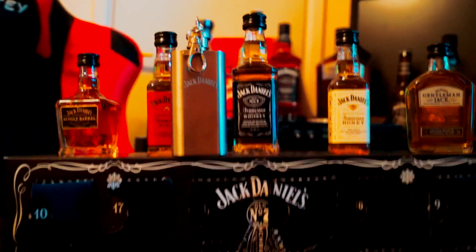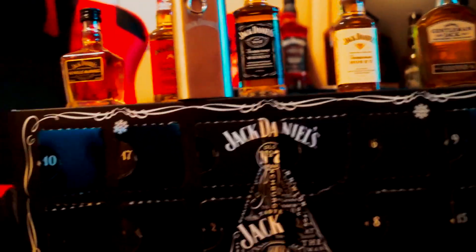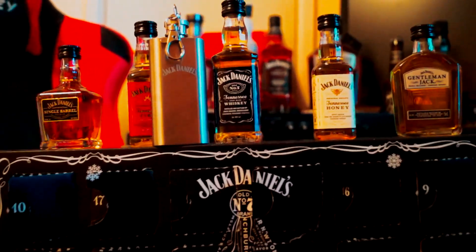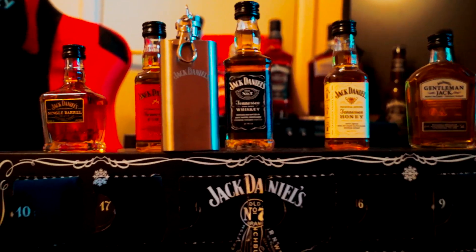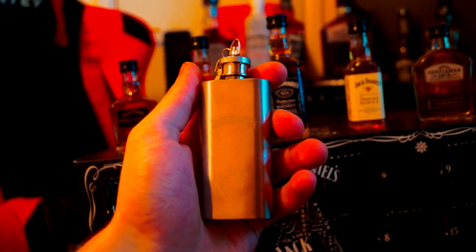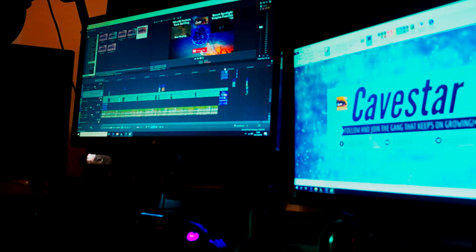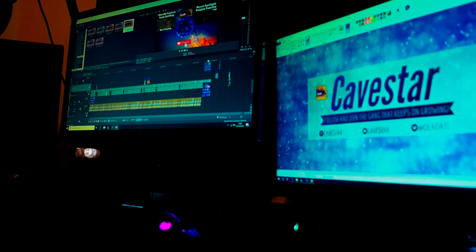I've not got one of those. I've got a hip flask that's Jack Daniels, but it's in one of the boxes at the moment because I've just moved, so I don't have that to hand. This has been Kavestar — cheers for watching this video. May we all drink Jack Daniels in peace forever. I'm going to go back to making my other videos now. Have a good night guys, I'll see you later. Please like and subscribe for more.